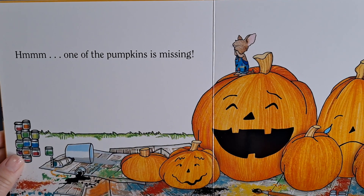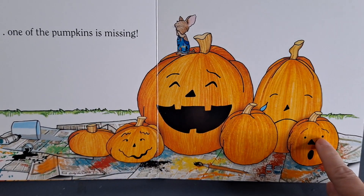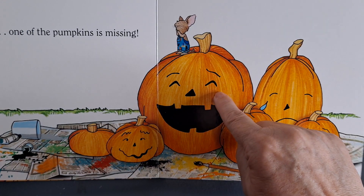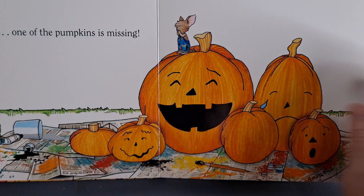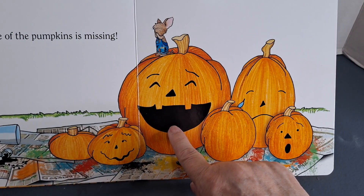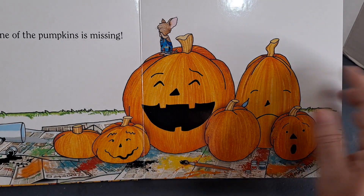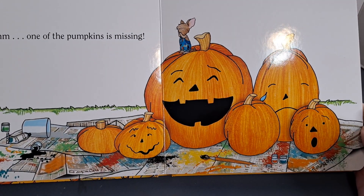One of the pumpkins is missing. One, two, three, four, five, six. That's right, one of the pumpkins is missing. So there's happy, sad, surprised, and silly. I wonder what happened to the other pumpkin.